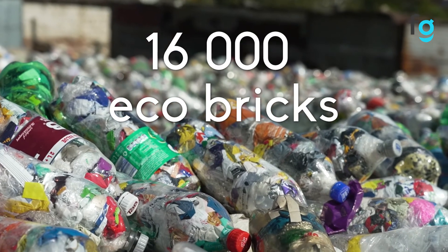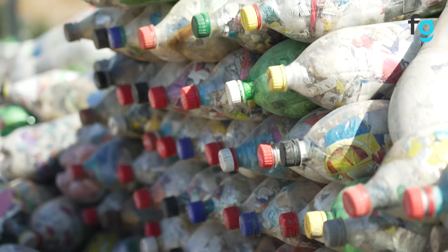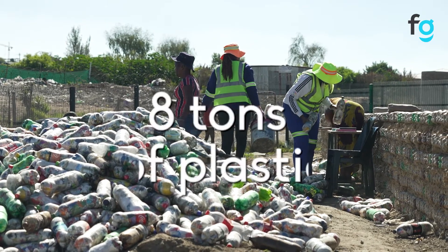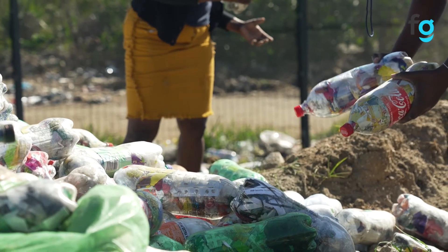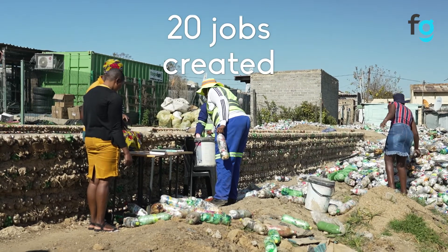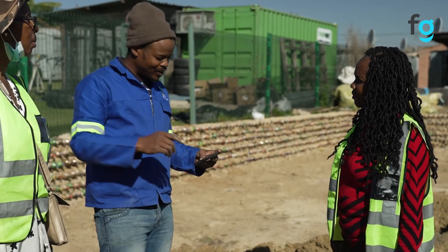Sixteen thousand eco-bricks were used to build this classroom. That ensured that we removed an estimated eight tons of plastic out of the environment. We also created jobs — twenty volunteers were involved in the construction of this classroom. We are going to build a green school.